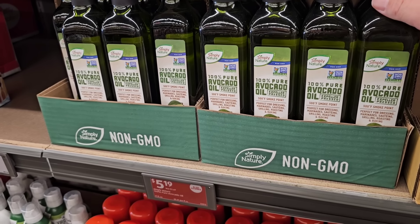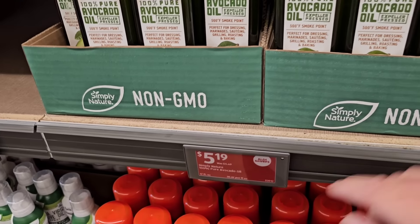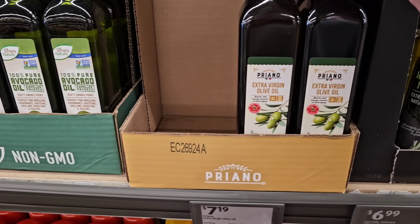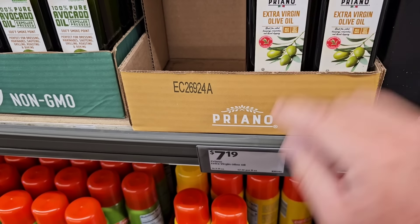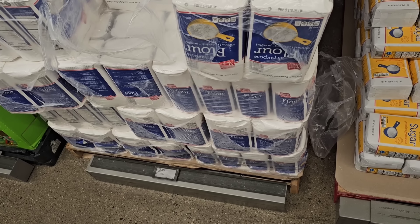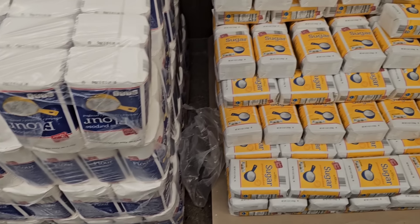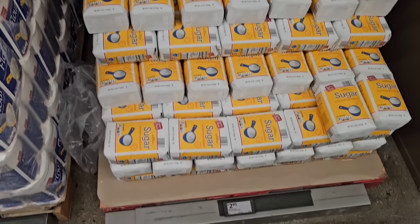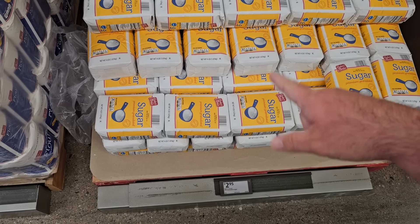Here is the Simply Nature 100% avocado oil — we always get comments on this one — at $5.19 on an Aldi Saver deal, down from $5.49. They've also got the Priano extra virgin olive oil at $7.19. Plenty of flour here — five-pound bags by Baker's Corner at $2.35, still the same price. A few people saying they haven't been able to find sugar at their Aldi lately — they do have it at ours and it's still $2.95.